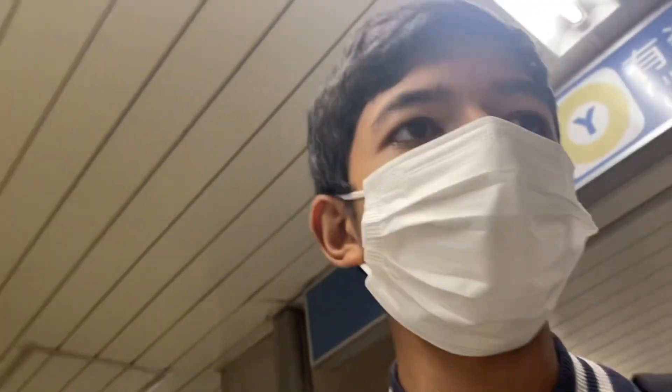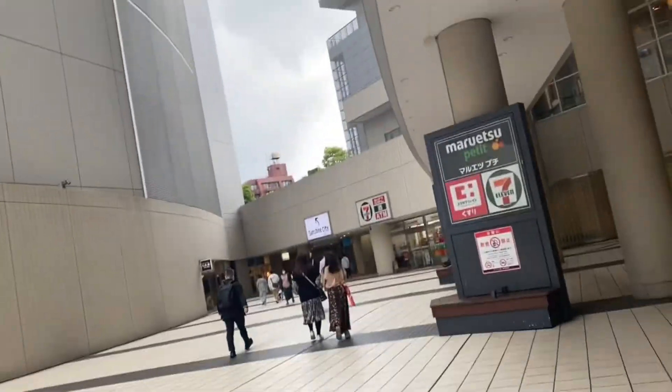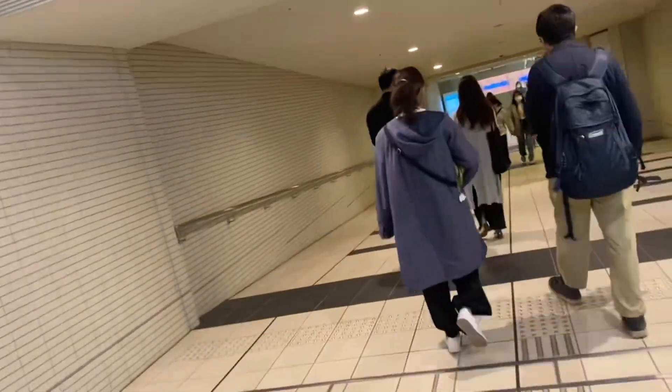Hey guys, what's up, welcome back to my new video. Today we're going to Sunshine City and I'm going to show you and explore this beautiful city with my mom. Right now we're here and you can see a lot of grocery stores and other stores entering Sunshine City.